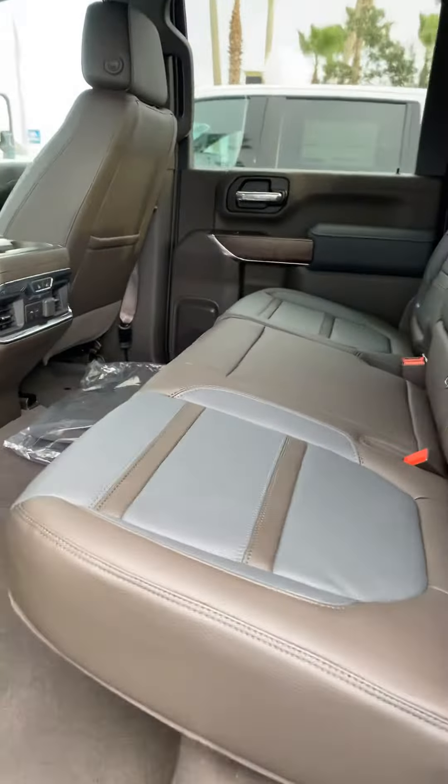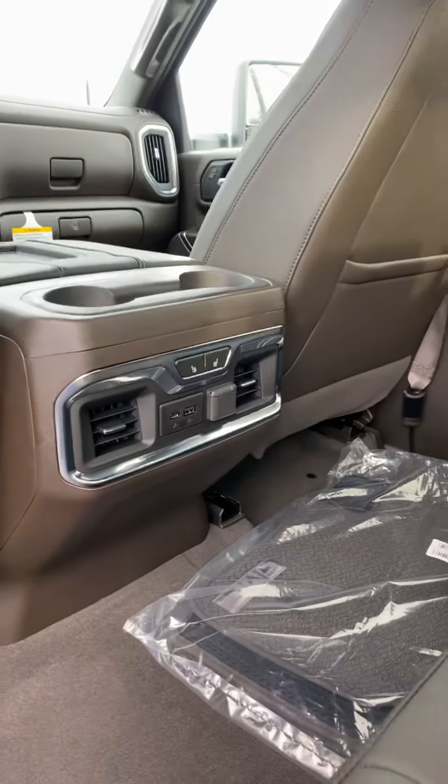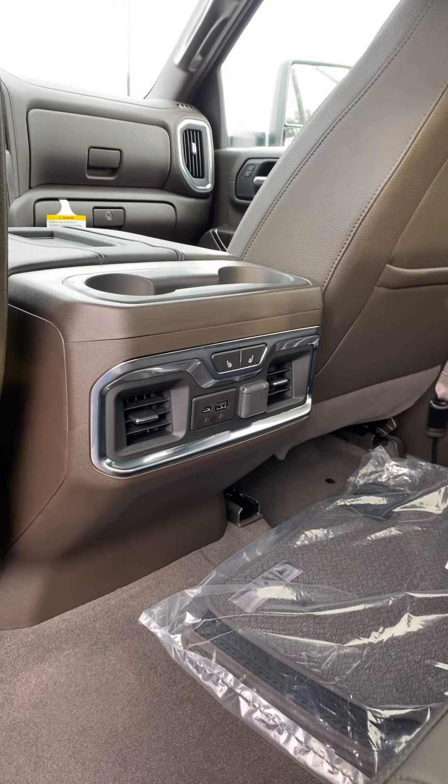Second row seating is just as spacious and comfortable and does offer vent controls, heated seats, and power ports for the rear passengers.